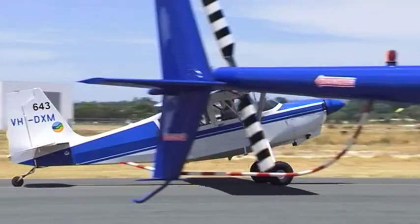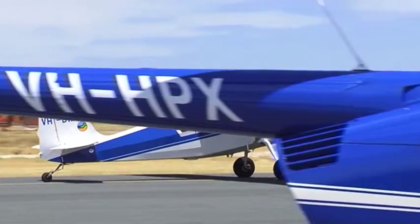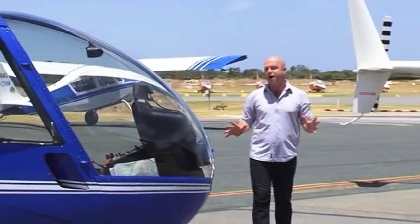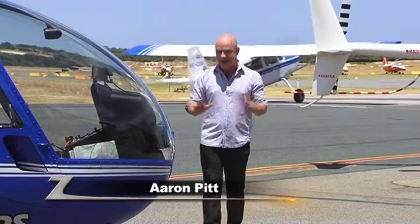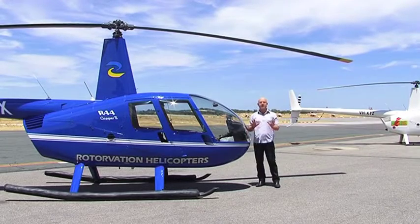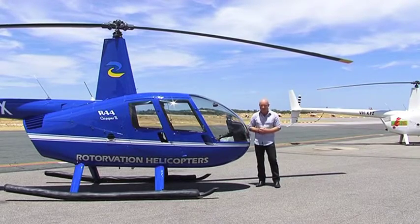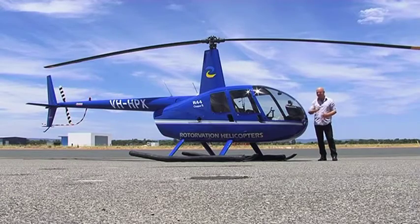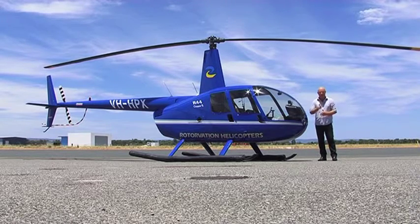Flight is something that has always fascinated me — the ability to take to the sky and soar like a bird, I find truly amazing. Most of us would only ever get to experience flight in a commercial jet. However, the best way to experience flight is in your very own helicopter. I know what you're thinking — chartering a helicopter is only for the rich and famous. But not now, because thanks to Rotovation, you can, and the best thing is you don't have to mortgage your house.